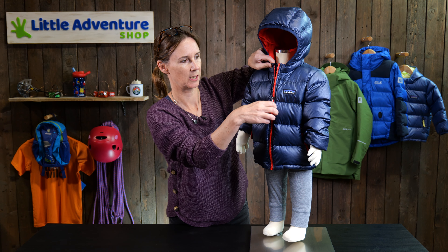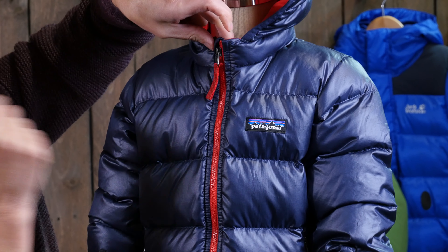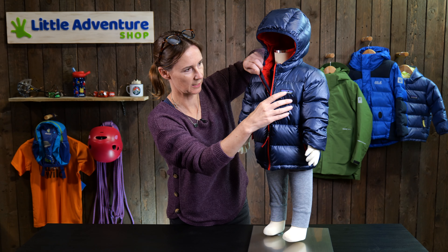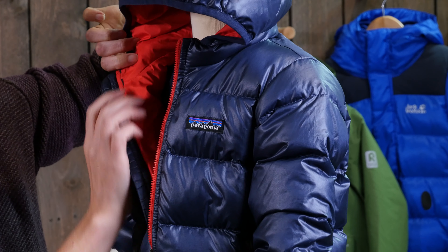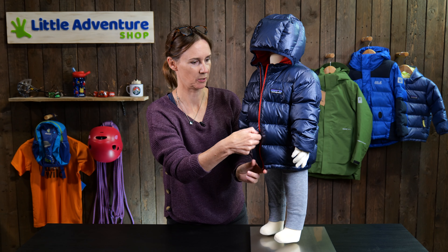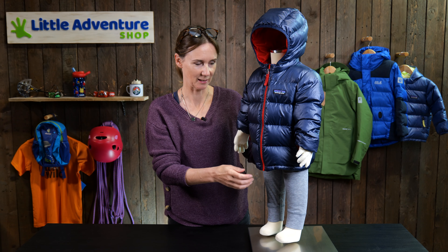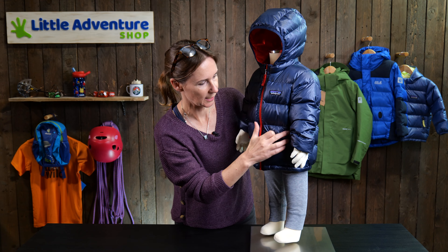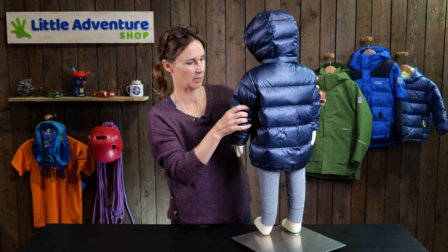It has a full length zipper as I said, and a nice little zipper garage here so when it's done up it doesn't chafe against your child's chin. If you look inside, you can see this one's lined with red fabric — again the same recycled fabric. There are loads of different color options with this jacket and all the colors work really well together — that's Patagonia's classic design.